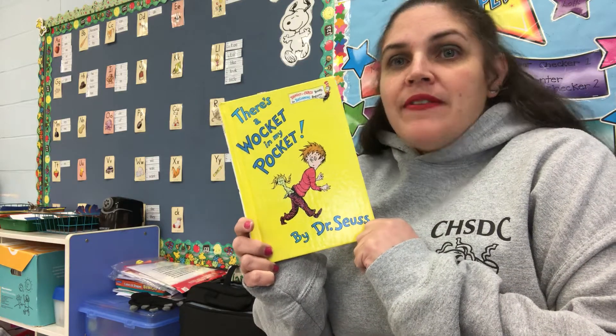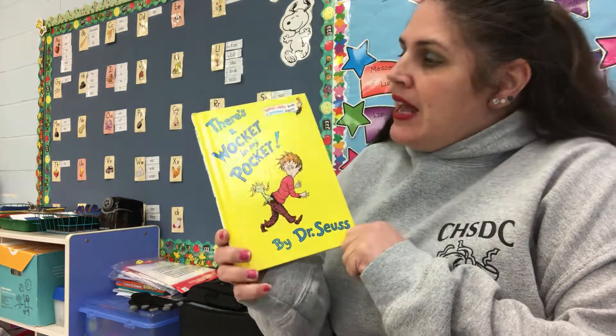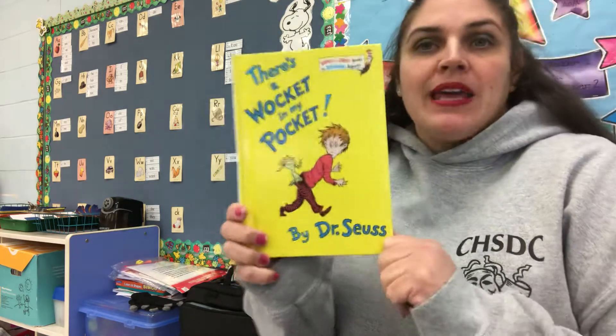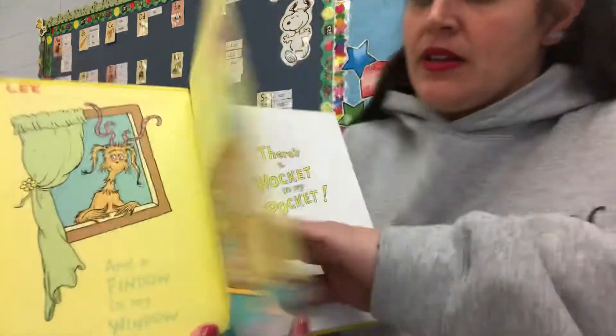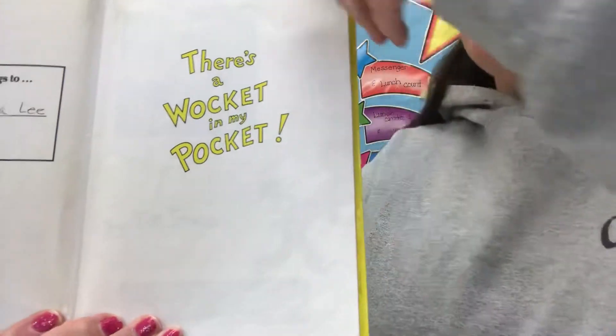Hi there, kindergarten friends. I have a fun Dr. Seuss book for you today. There's a Wocket in My Pocket by Dr. Seuss.